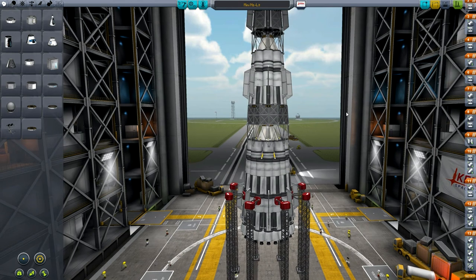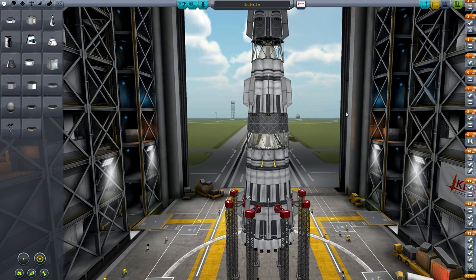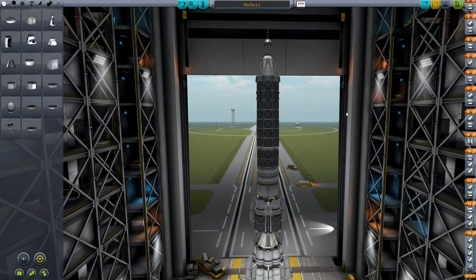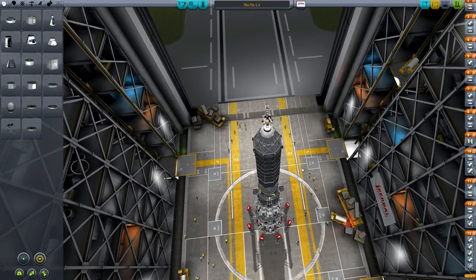Hey guys, Maokou from 1974, coming at you with another new series. This one's based off my old series for Kerbal Space Program, International Civilian Space Program, but this is no longer the International Civilian Space Program. This is the Kerbal Space Program Test Pilot Center.